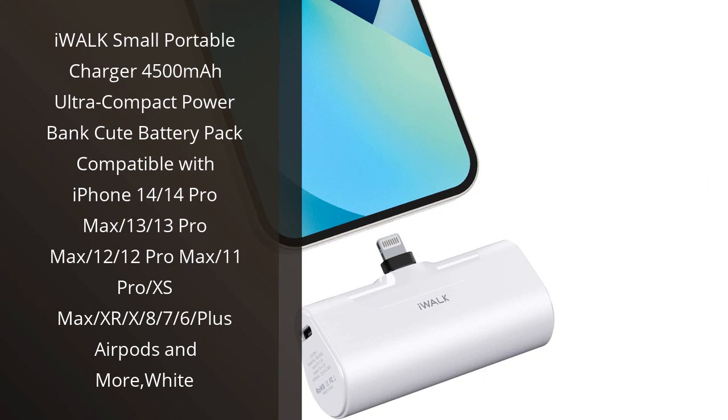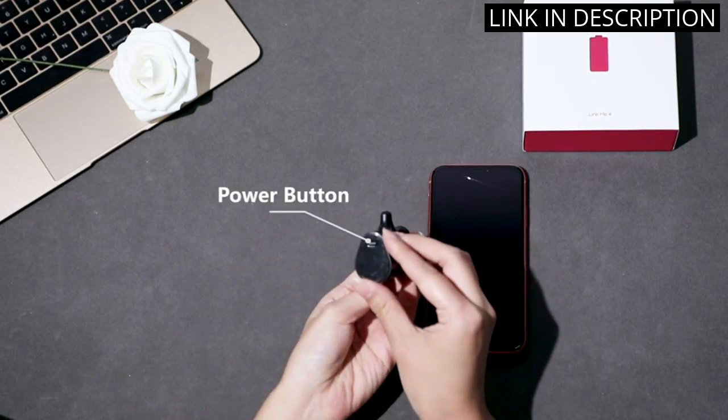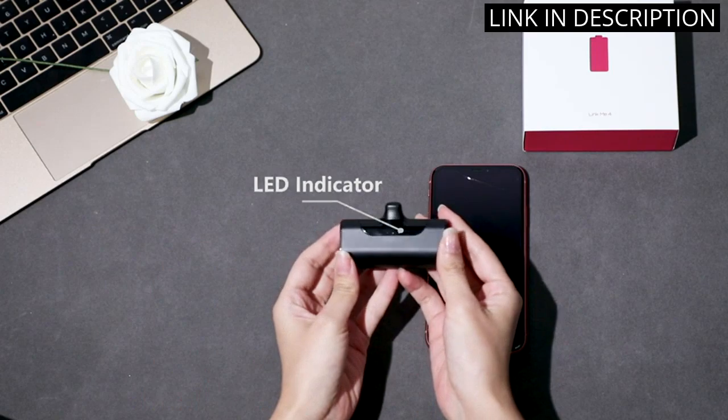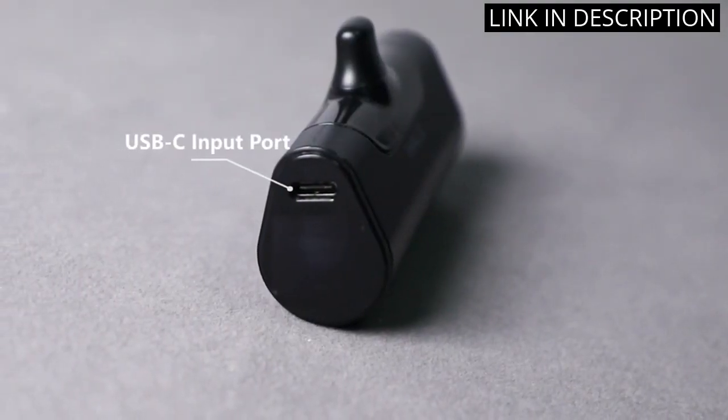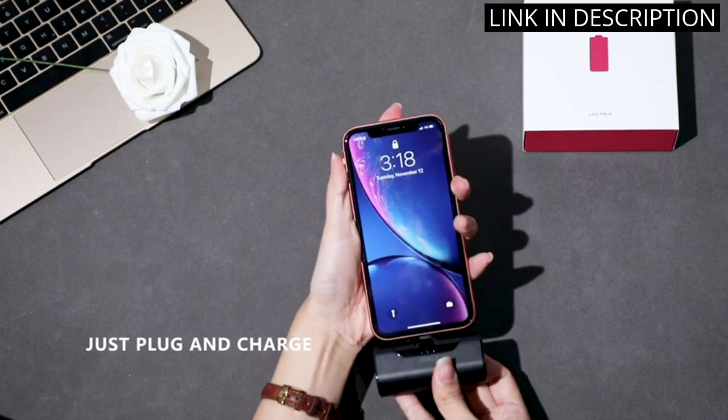I recently purchased the iWalk Small Portable Charger and I have to say, I'm impressed. It's ultra-compact and super cute, making it easy to carry in my purse or pocket. With 4,500 mAh of power, it's able to charge my iPhone 12 multiple times before needing to be recharged itself. Plus, it's compatible with a variety of devices including my AirPods and other smartphones.